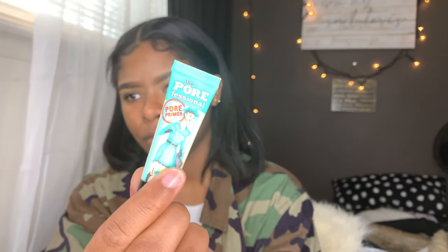Next I'm going to be taking the Porefessional's pore face primer. I've been really in love with this stuff but I feel like my pores are so used to it that I need a second coating of something else, so this is my first coating. Next I'm going to be taking my Tarte Shape Tape.